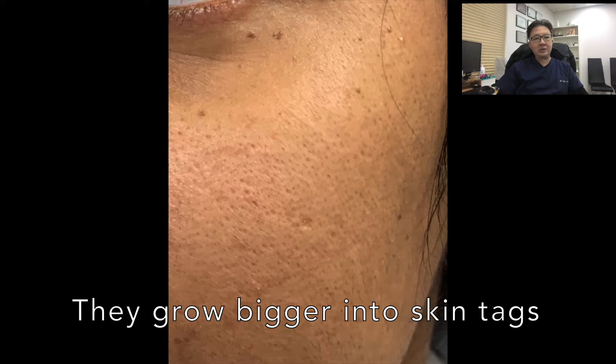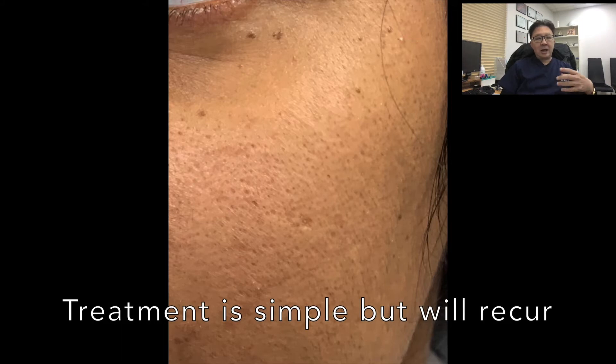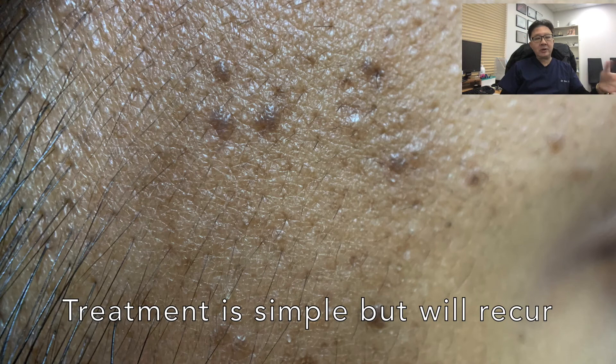If neglected, they can turn into small skin tags. The treatment is actually quite simple, using a radiofrequency device rather than lasers or freezing. The radiofrequency device is very accurate, it hurts a little bit, and after a session, patients will grow more lesions over a period of time.